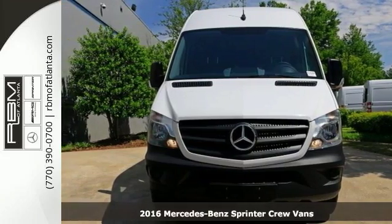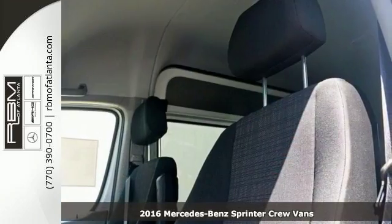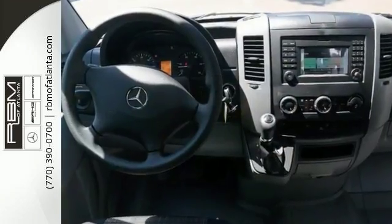If you've been longing to get your hands on just the right cargo van, stop your search right here with this turbocharged 2016 Mercedes-Benz Sprinter. It's the ultimate van that's guaranteed to fit your needs.